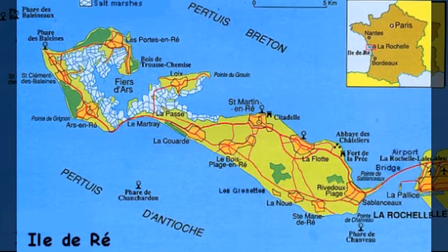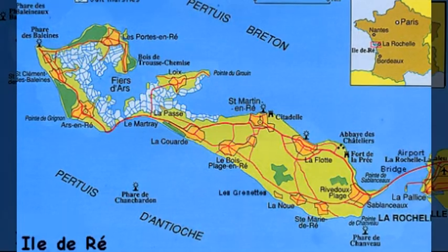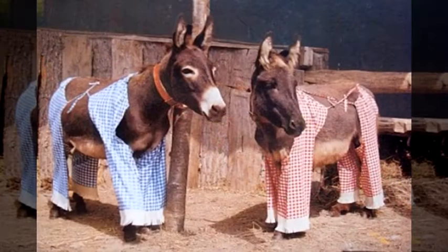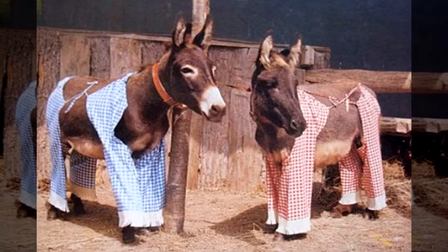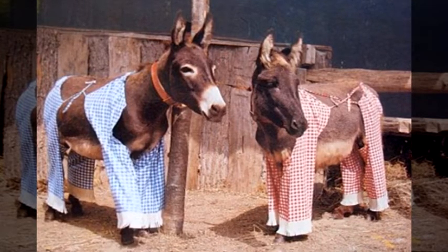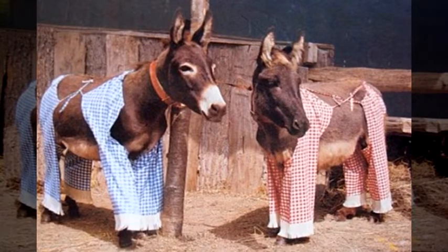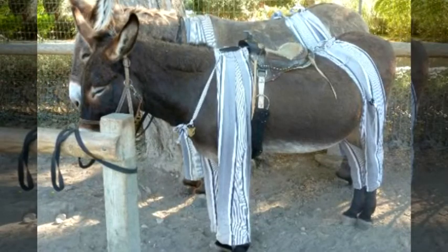The French island, also known as the Île de Ré, attracts large numbers of tourists to enjoy seeing donkeys with striped coverings that distinguish them from any other donkeys in the world. Not only are the pajamas characteristic of the island donkeys, they are also strong brown donkeys belonging to the Poitevin, or Poitou, breed.